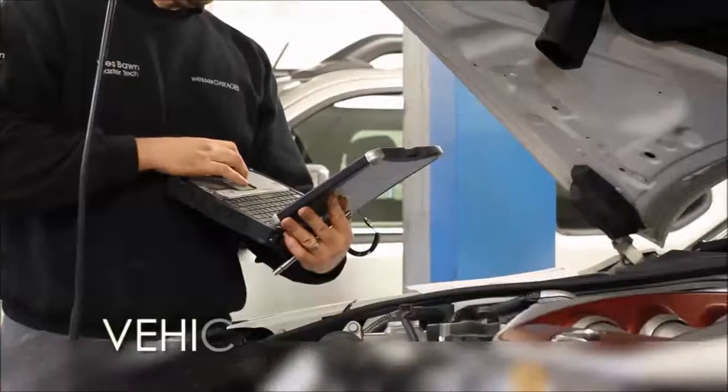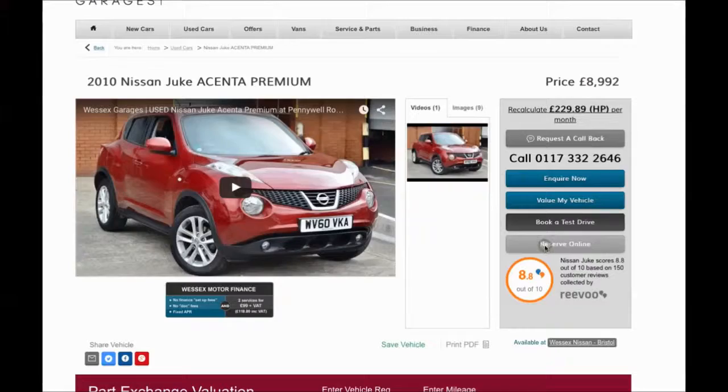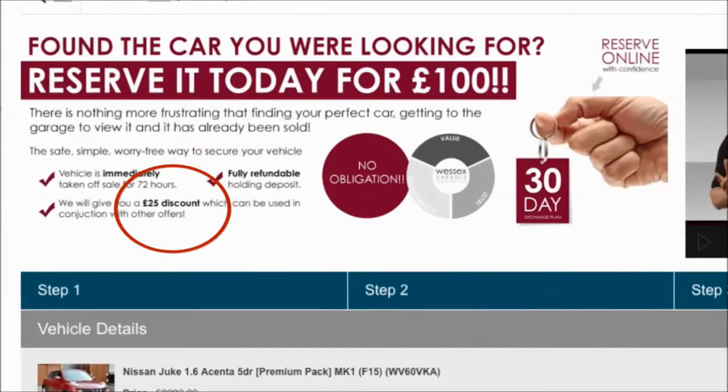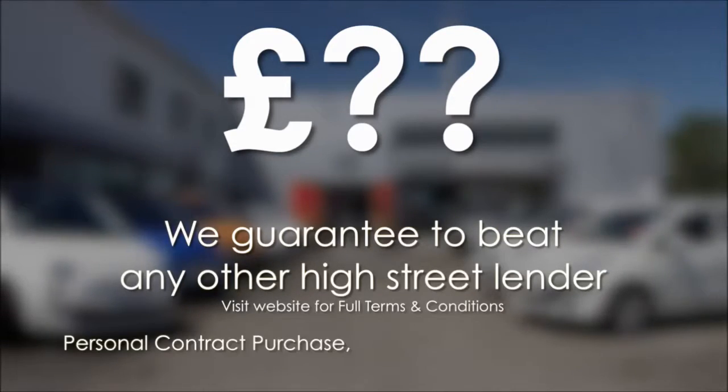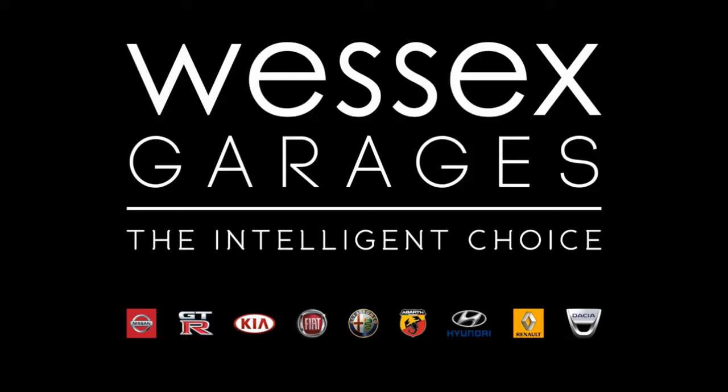Every Wessex Garages used car receives a vehicle health check from our qualified technicians. Reserve online today and you will receive a £25 discount. If you are looking for options to fund your purchase, remember we guarantee to beat any bank or high street lender. For further details or to book a test drive, call your local Wessex Garages sales team, or click the link to our website for a choice of over 600 used cars. Wessex Garages — the intelligent choice.